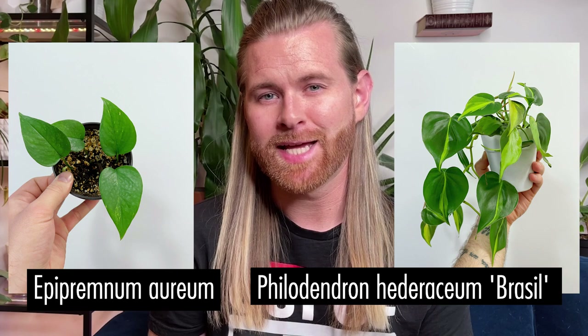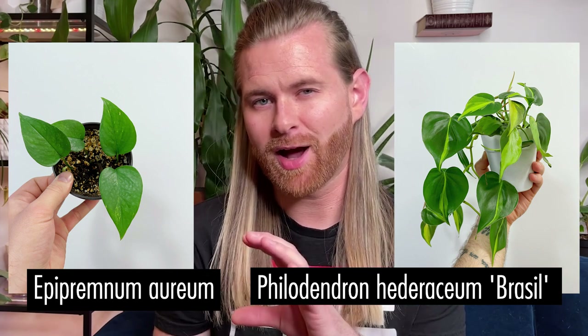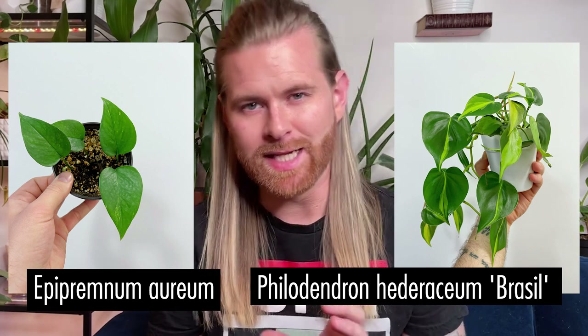I don't know why some farms and nurseries are just notorious at mislabeling their plants, or if they do it intentionally to get people to buy them. One of the surest ways to recognize if it's a pothos or a philodendron is that the philodendrons that look like pothos actually have a heart-shaped leaf and their leaves start out in a C-shape, while the pothos does not.